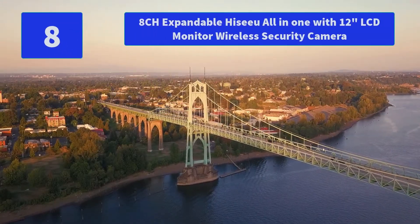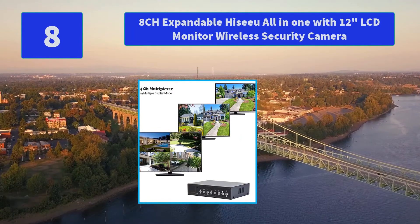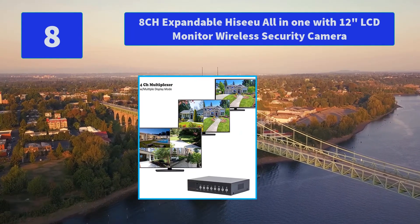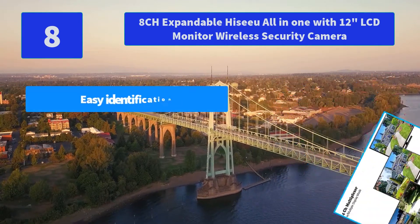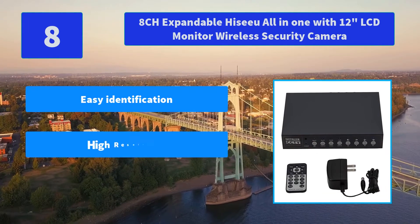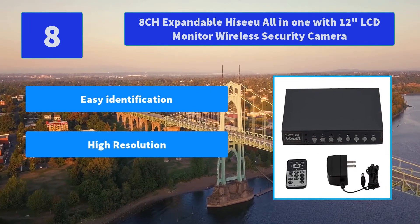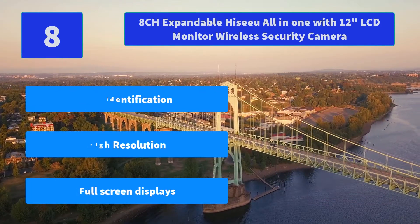Number 8: Installer CCTV 4-channel video color quad multiplexer with loop-out remote control. The 4-channel video color quad multiplexer allows several video signals from CCTV security cameras or other analog video devices to be combined. Main features: easy identification, high resolution, full screen displays.